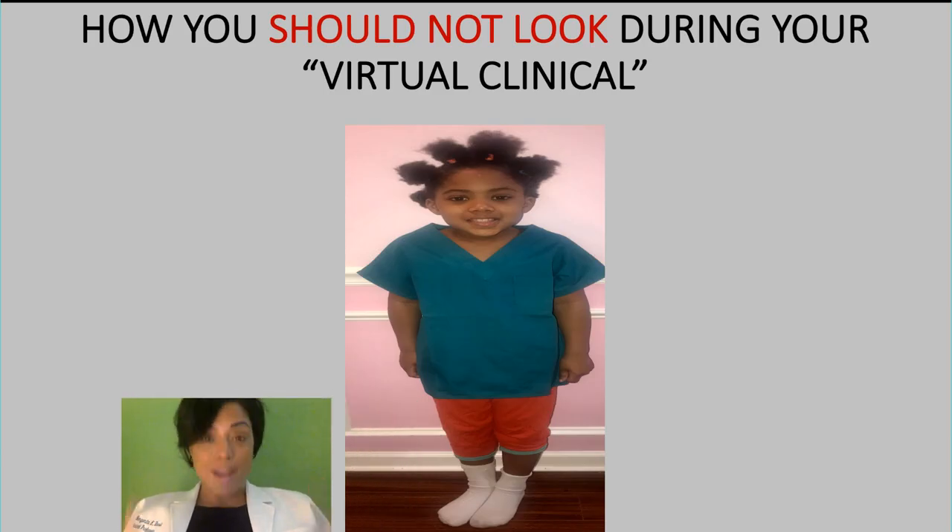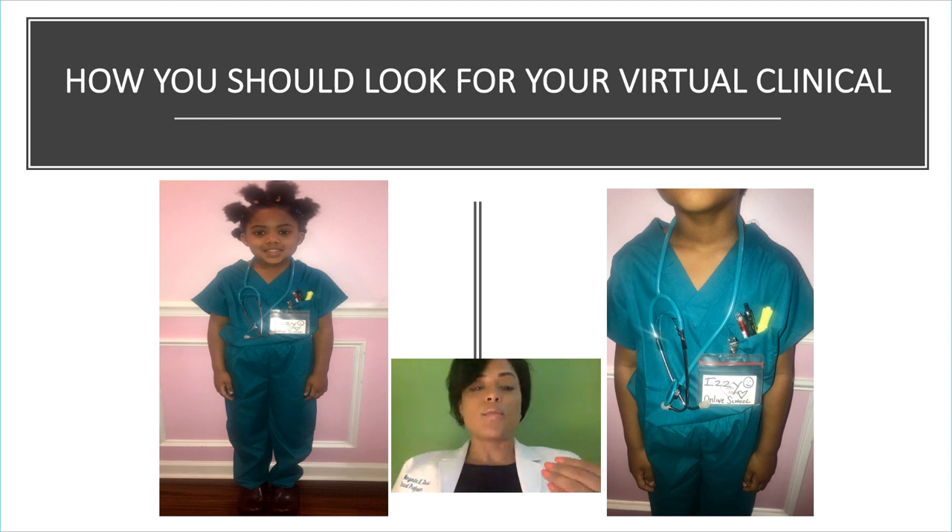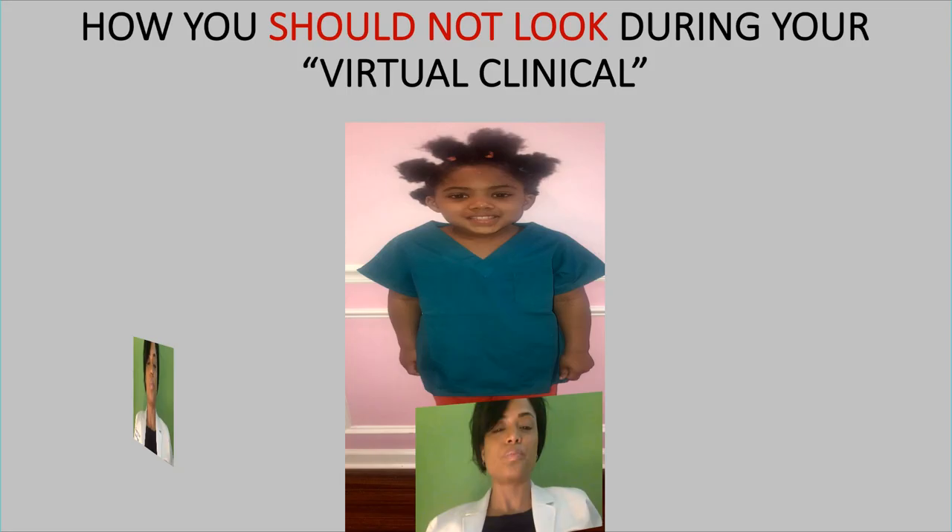This is how you should NOT look during your virtual clinical. Even though we're not in the room with you, you're going to be getting up and doing some skills. So you should not just have your scrub top and pretend you have everything else. You should not have pajama bottoms and socks. We want to make sure you look professional, just like you are in an actual clinical setting — scrub top, scrub bottom, and shoes. This is a no-no.